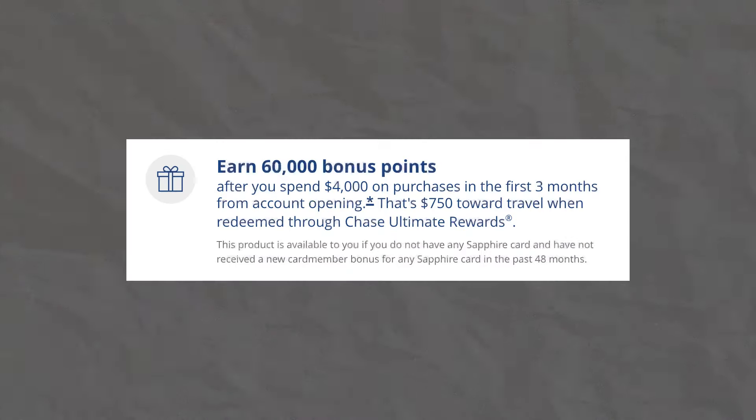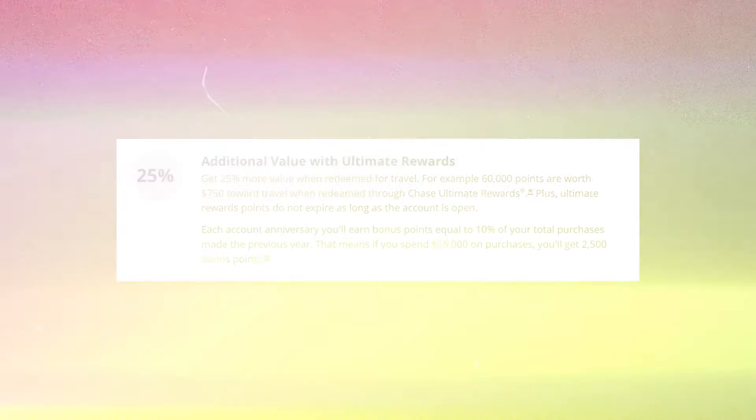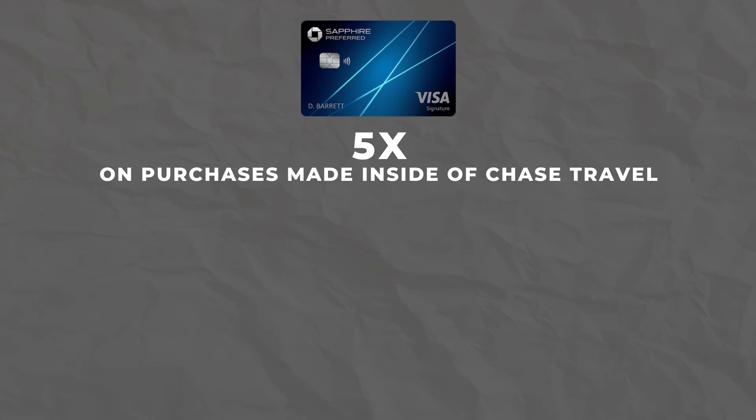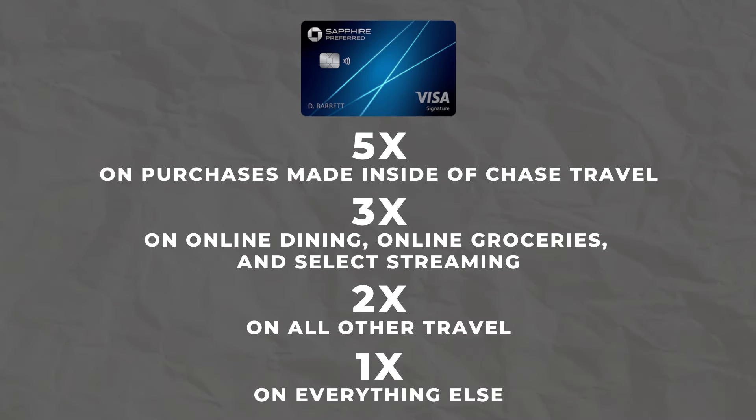Next up, let's talk about the Chase Sapphire Preferred. The Chase Sapphire Preferred has a $95 annual fee and a current welcome offer of 60,000 Chase Ultimate Rewards points. These points are worth 1.25 cents per point, making this welcome offer worth $750. The reason these points are worth a little bit more is because the Sapphire Preferred has a benefit that makes your points worth 25% more when used inside of the Chase Travel Portal. In terms of multipliers, you're going to be earning 5x back on purchases made inside of the Chase Travel Portal, 3x back on dining and online groceries, 3x back on select streaming, 2x back on all other travel, and 1x back on everything else.